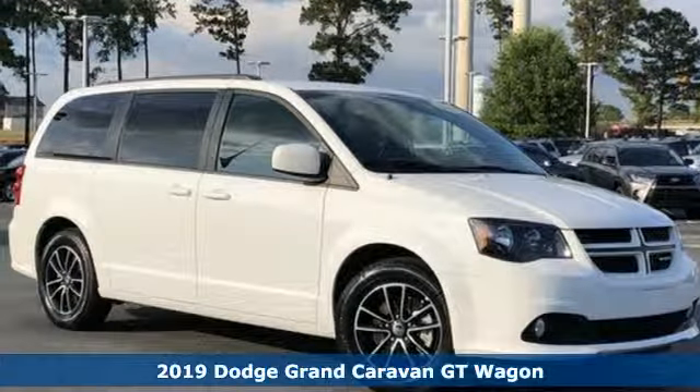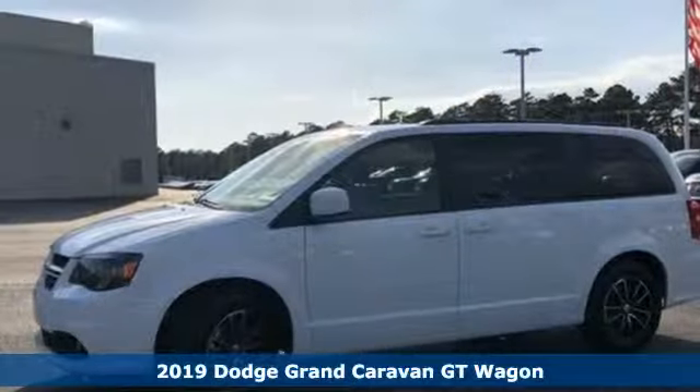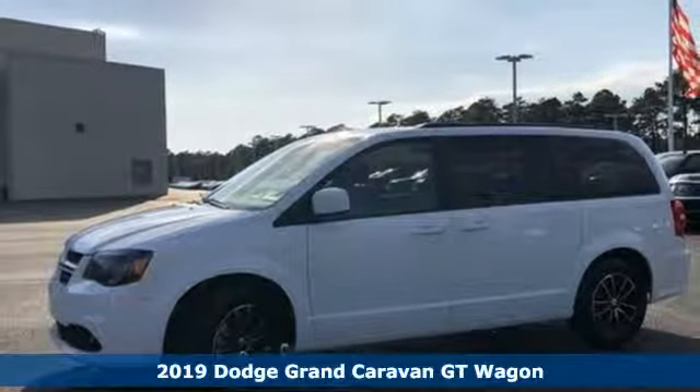It's a 2019 Dodge Grand Caravan. Dodge doesn't do middle of the road — leave average in the dust.